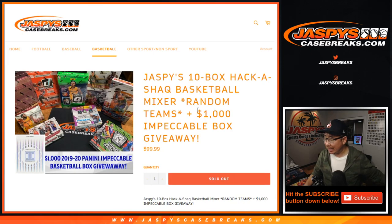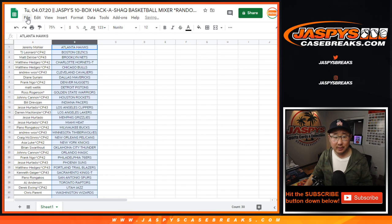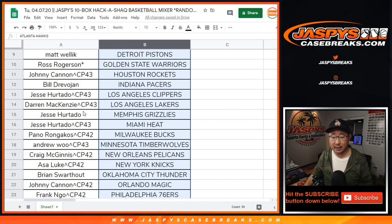Hi everyone, Joe for JaspiesCaseBreaks.com. This is a recap video for the 10-box Hack-A-Shack Basketball Mixer. Big thanks to all of these folks right here for getting into it. Really appreciate it.